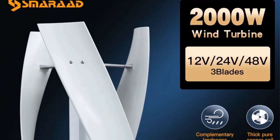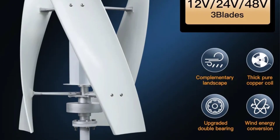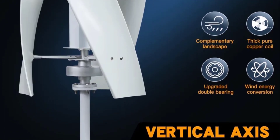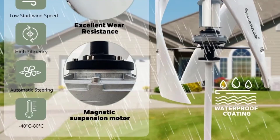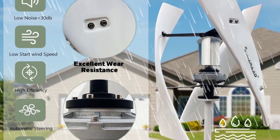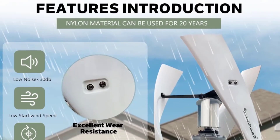Hi everyone, welcome back to my channel Mr. Shop. Looking for the best wind turbine in the market? In this video, I listed the top 5 wind turbines of 2023. In this best wind turbine review video, we will show you 5 top rated wind turbines to buy in 2023. We have included options for every type of user, so whether you are looking for a best wind turbine.